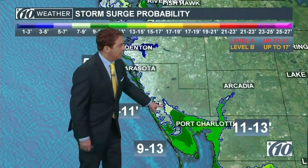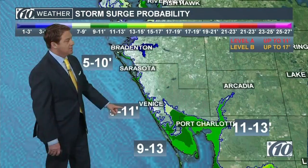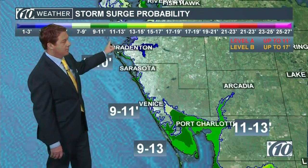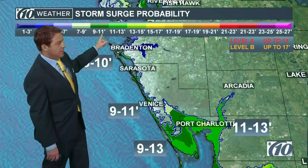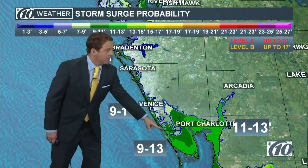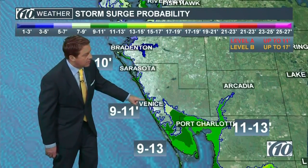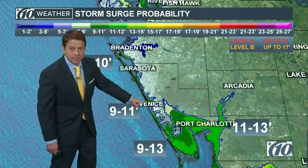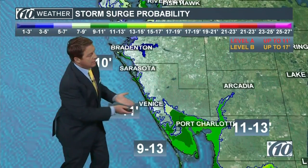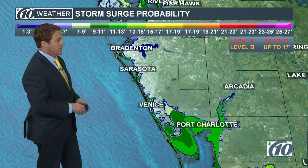Here are some of the numbers. This shading here is about seven to nine feet — it's going to be a little bit more than that. The green here is about 11 to 13 feet in Port Charlotte. The darker green is about 9 to 11 in this area. The North Port and Venice area — there are some spots showing that darker green, which would be 9 to 11 feet — and this is when it's blowing northwest, especially west, going into early Monday morning before sunrise.